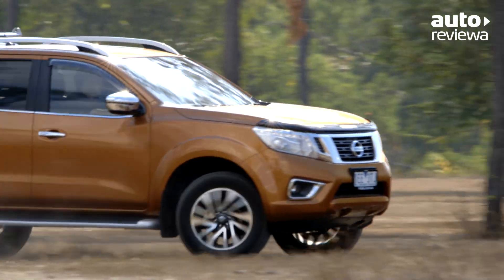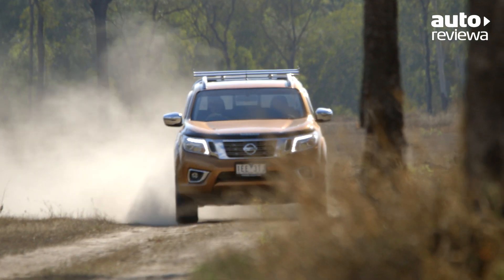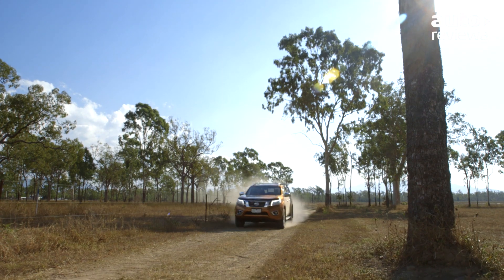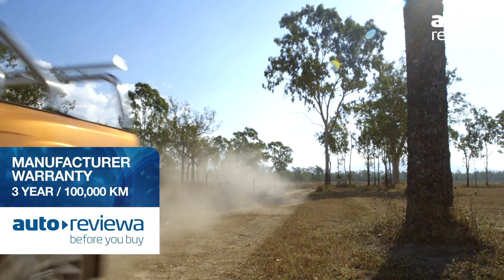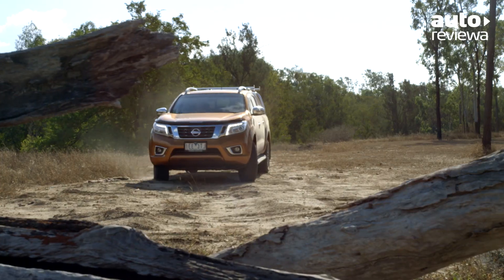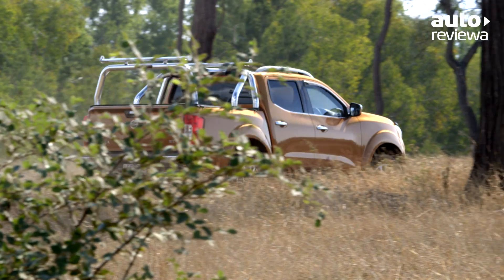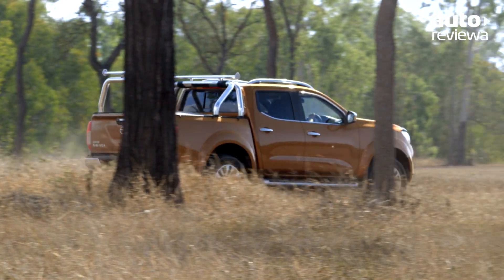The new Nissan NP300 Navara features seven airbags, anti-lock brakes, vehicle dynamic control and electronic brake force distribution. All Navaras come standard with a three-year, 100,000-kilometre warranty and premium roadside assist for three years, combined with servicing intervals in the NP300 Navara diesel models of one year or 20,000 kilometres.